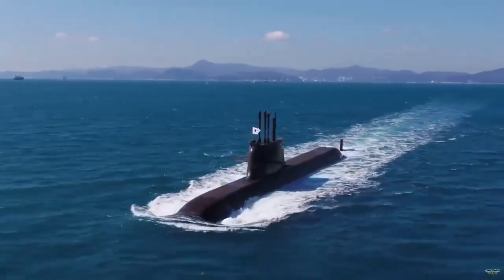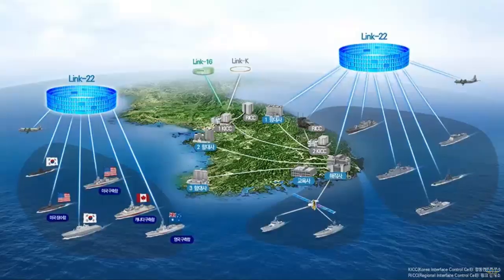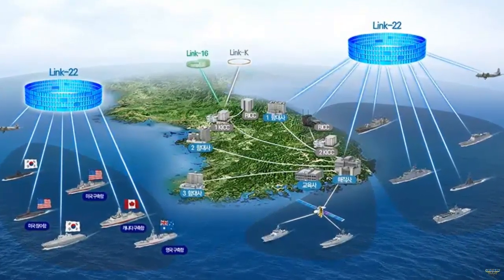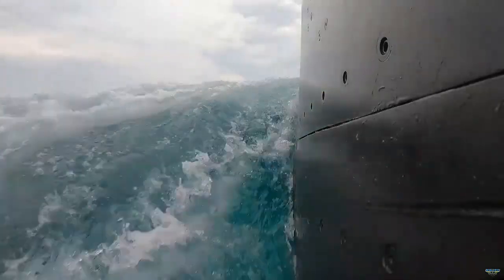The first KSS-2 Sun-1 Il-class submarine was commissioned in late 2007. With a displacement of 1,400 tons, it surpasses the capabilities of the preceding KSS-1 Jangbogo-class submarine in underwater operations.